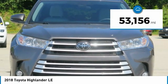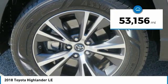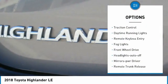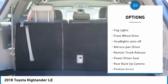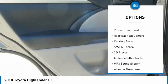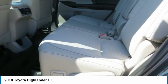This vehicle has less than 55,000 miles. Here are some of this vehicle's great options: aluminum wheels, heated side mirrors, traction control, daytime running lights, remote keyless entry, fog lights, FWD, headlights auto off, mirror memory, remote trunk release.